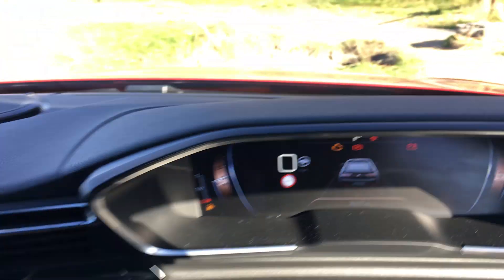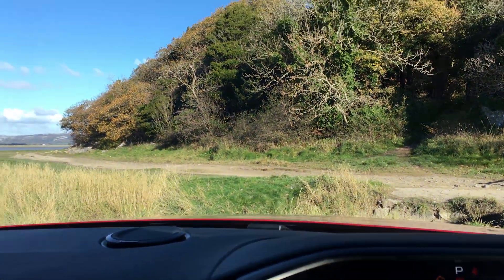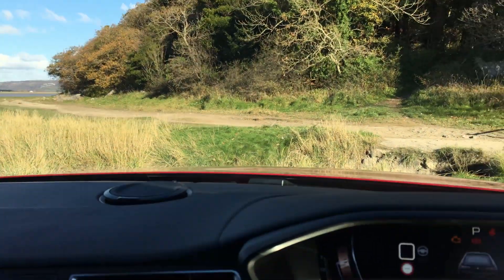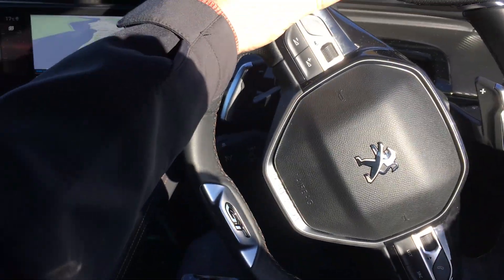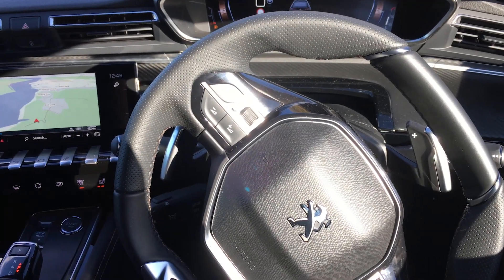Plus you've got night vision, which highlights things. Not much use on a bright autumnal day with barely a cloud in the sky — always the way, but we're not complaining about the weather. This steering wheel as well — look at that. Flat top and flat bottom.